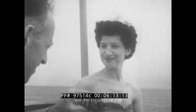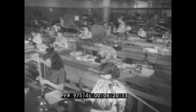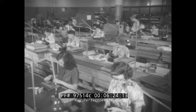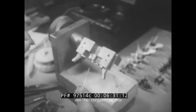Ever notice a photographer holding up a little instrument before snapping and wonder what it was? It's a light meter to take the guesswork out of camera settings. Here at the Weston Electrical Instrument Corporation in Newark, New Jersey, skilled craftsmen of both sexes are employed in putting together those delicate instruments whose pointers are moved by the power of light alone.